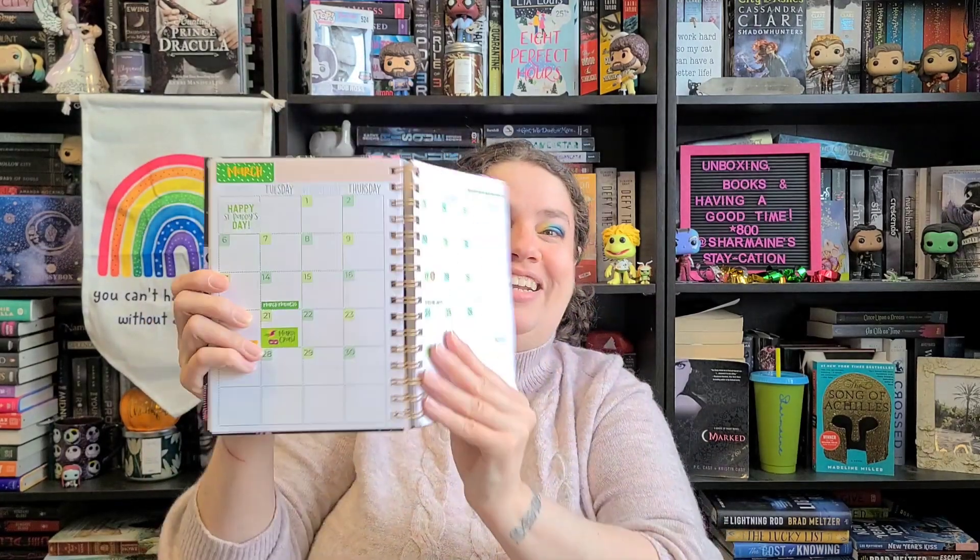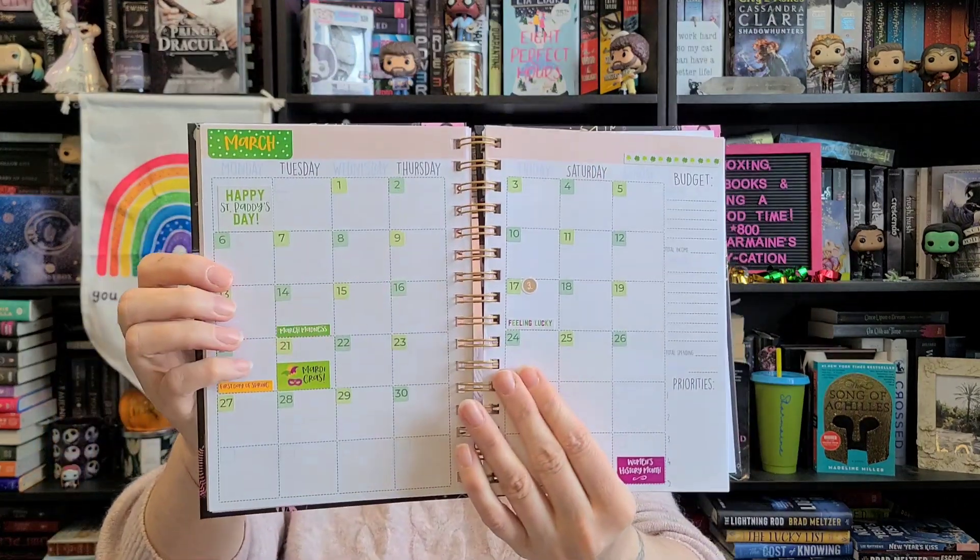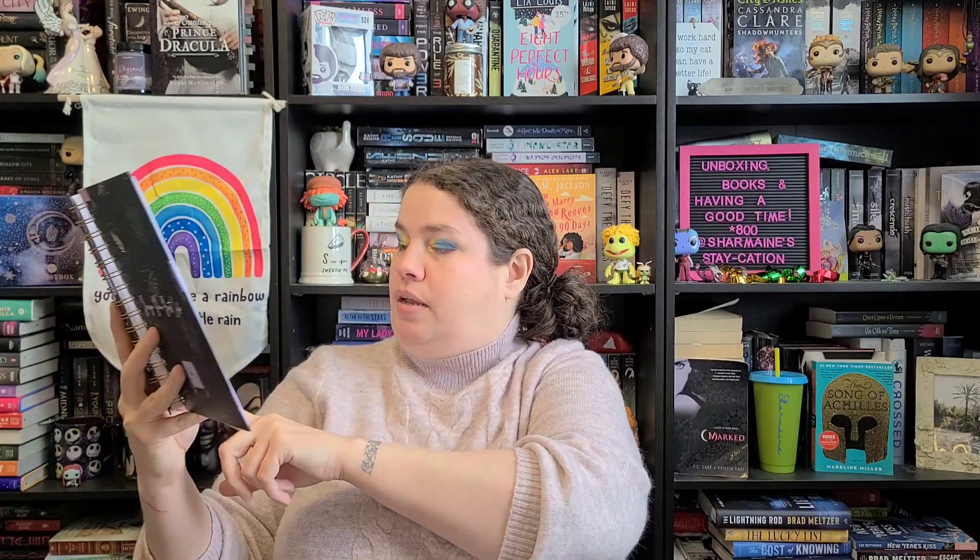And I gotta show you guys my March one because it's so cute. I use three different colors of green to set up this month — I thought that was kind of neat. And then later on one of my other ones I'll have three different colors of green again, maybe September when it starts to go to fall. This one has March Madness, Mardi Gras, First Day of Spring, Women's History Month — stuff like that. So I used the stickers just to kind of jazz it up a little bit.